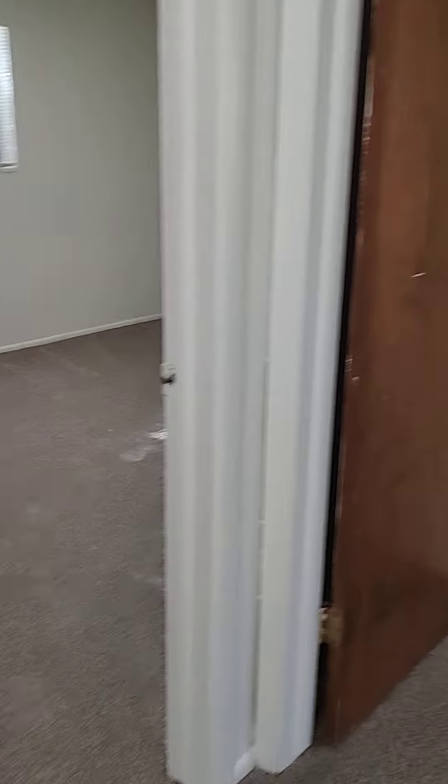If you go down the hall here, as you can see, we have some more storage space. And your bathroom, which has plenty of cabinets in it. This unit has a separate shower from the bath.